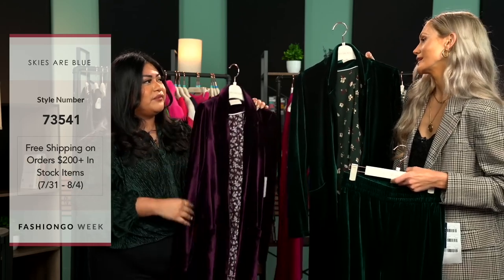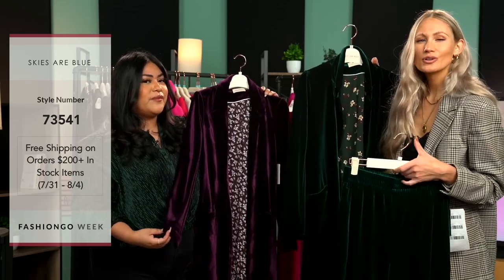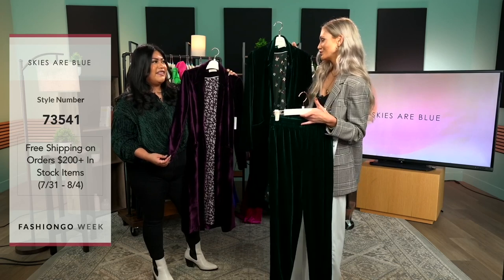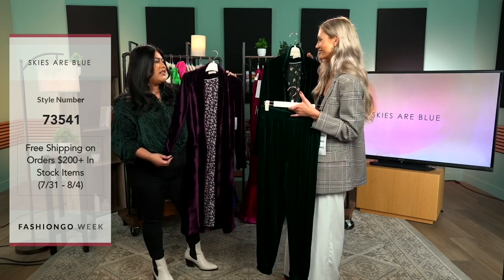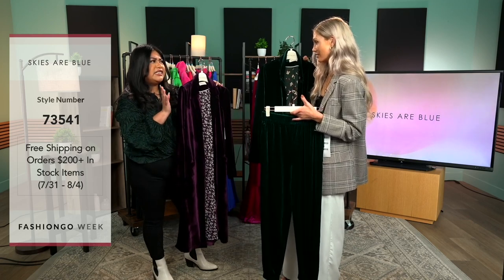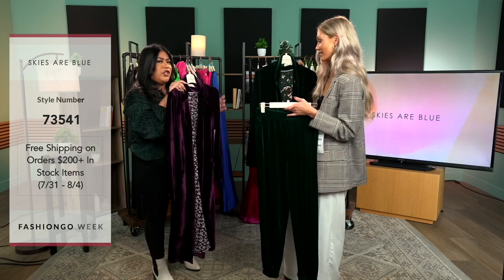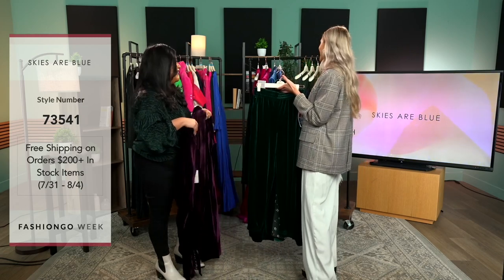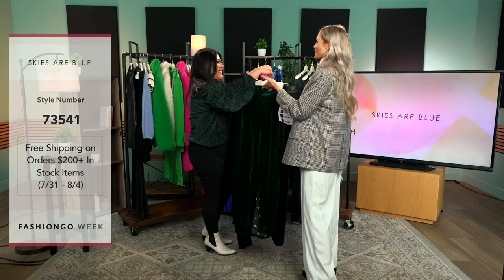If you wanted to wear maybe a smaller dress and you're getting a little cold, you could throw this on for that extra coverage throughout the night — you're ready to go. I definitely think this is like an outfit within itself. Just throw this on; this is another statement piece to have in your wardrobe. We love when pieces do the work for us where you don't have to stay up all night wondering what you're going to wear the next day.